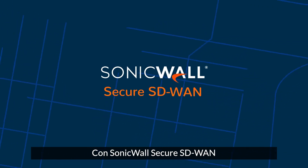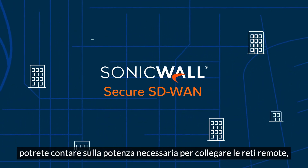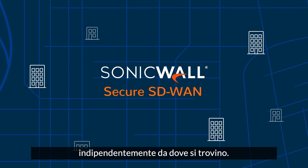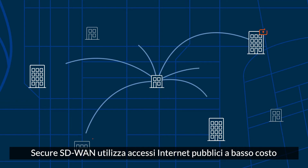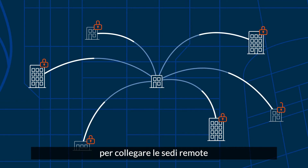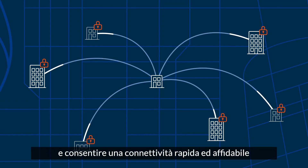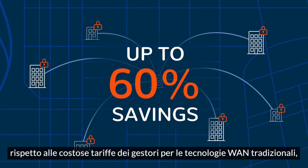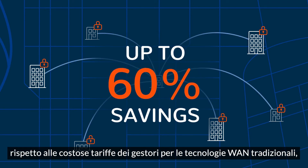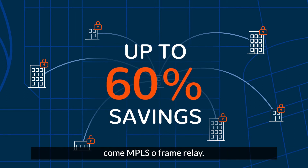SonicWall's Secure SD-WAN gives you the power to connect your remote networks no matter where they're located. Secure SD-WAN uses low-cost, publicly available internet access to link remote locations and deliver fast, reliable connectivity that can save you up to 60% compared to expensive carrier fees for legacy WAN technologies like MPLS or Frame Relay.